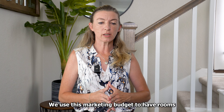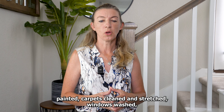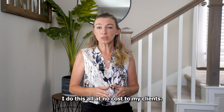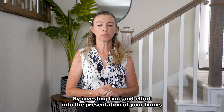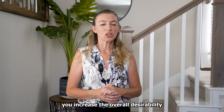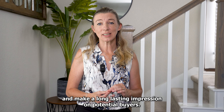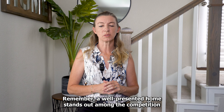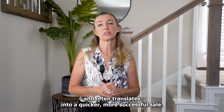We use this marketing budget to have rooms painted, carpets cleaned and stretched, windows washed — front doors have even been refinished. I do this all at no cost to my clients. By investing time and effort into the presentation of your home, you increase the overall desirability and make a long-lasting impression on potential buyers. Remember, a well-presented home stands out among the competition and often translates into a quicker, more successful sale.